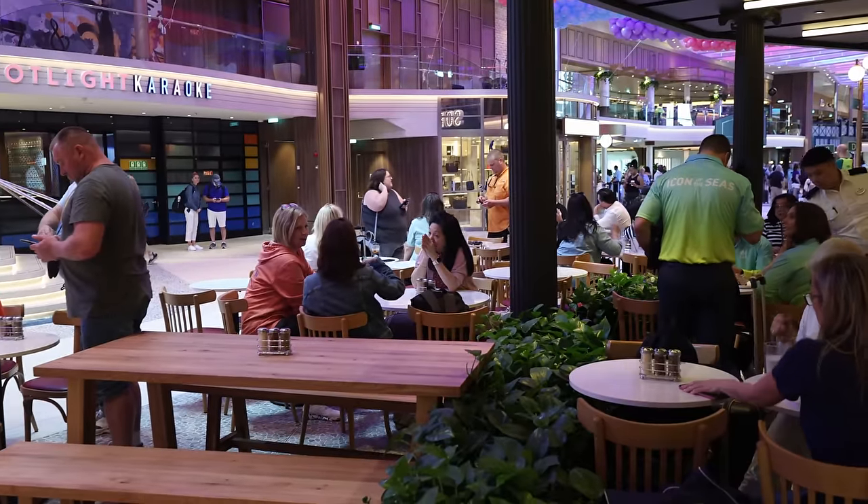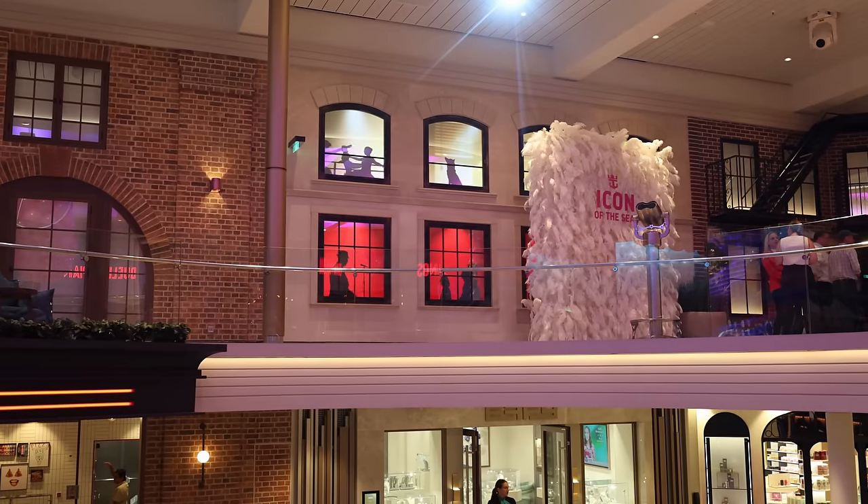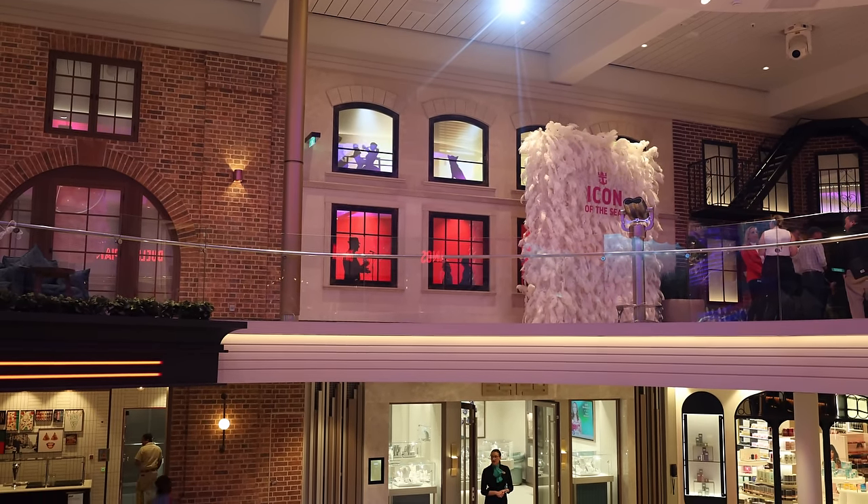That's Starbucks right here — the coffee is smelling pretty good, I might have to get some of that. Look at the animation up here — it looks like people walking around in windows, like silhouettes. That's cool. We are just getting on, y'all. We've got lots to come.